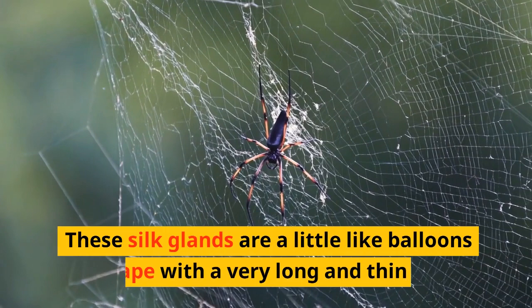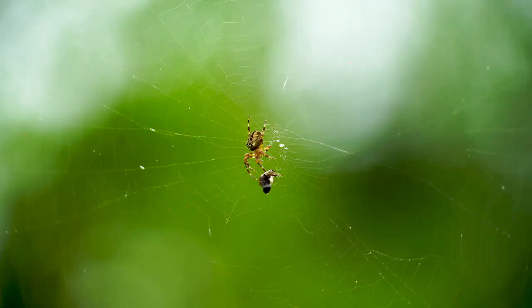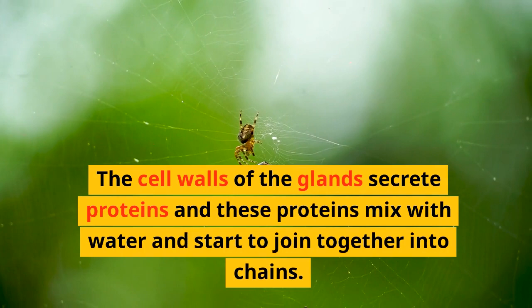These silk glands are a little like balloons in shape, with a very long and thin neck. At the end of the neck is a valve and a spinneret. The cell walls of the glands secrete proteins, and these proteins mix with water and start to join together into chains.